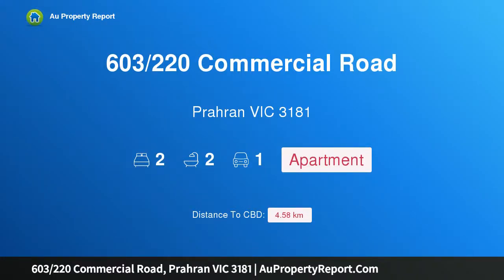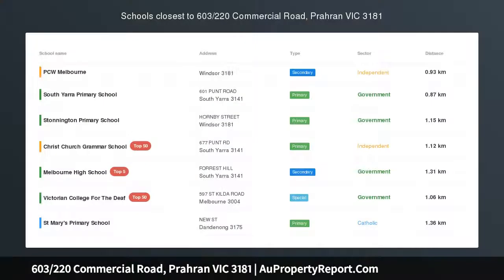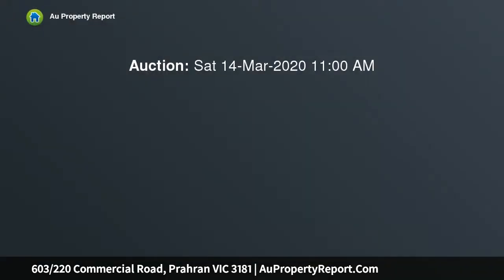I am glad to introduce property 603, 220 Commercial Road, Prahran, Victoria 3181. This New York penthouse style apartment is located on the very top floor of this iconic landmark building, with stunning city views and a coveted northerly aspect.